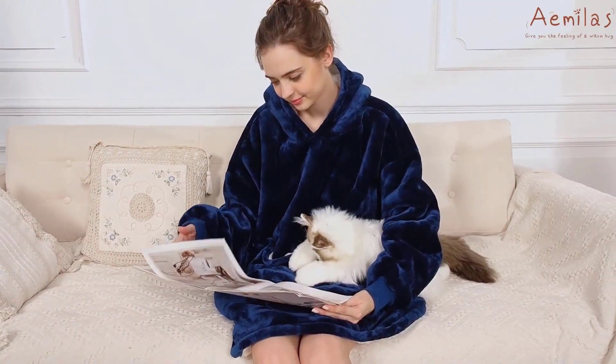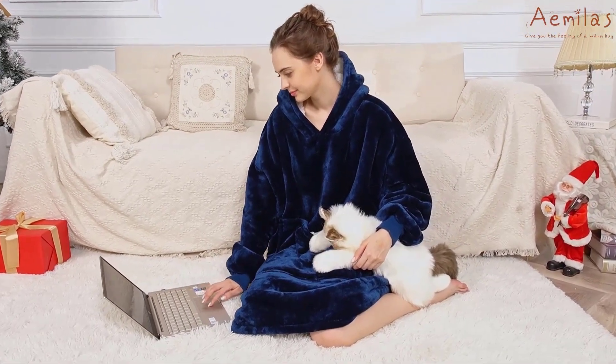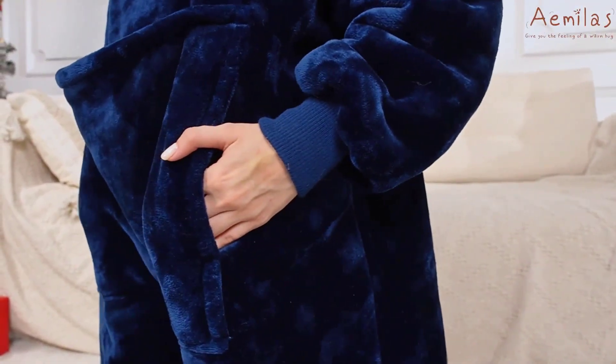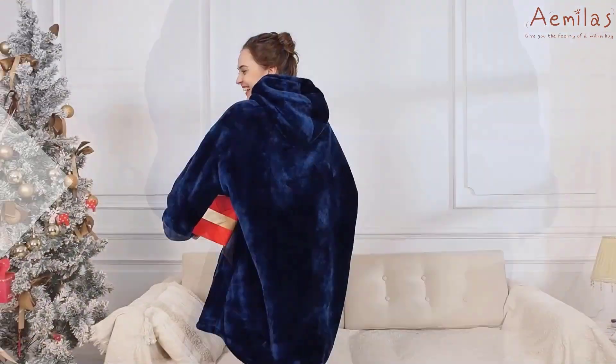Stay tuned for our top picks for the best wearable blankets on the market. After extensive investigation, I discovered these goods to benefit people like you. If you're curious to learn more about the price and other information, be sure to read my description. Without further ado, let's watch the video.